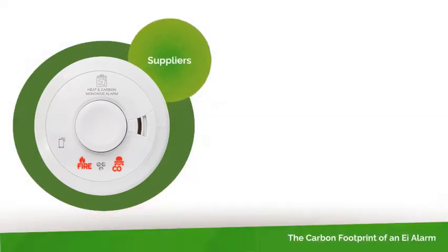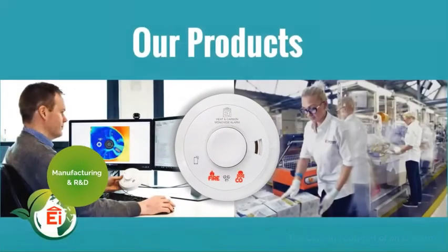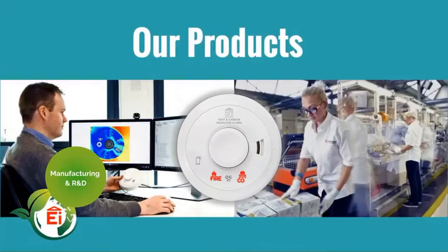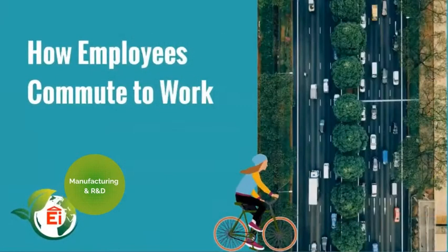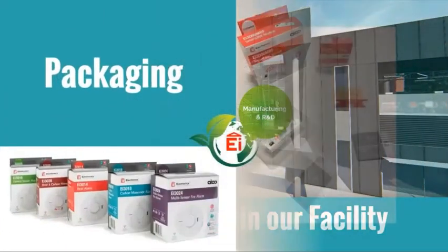The next step is our manufacturing facility. We need to consider the design of our products, the materials used in their manufacture, our employees' commute to work, the energy utilized in running our facility, and all the associated product packaging.